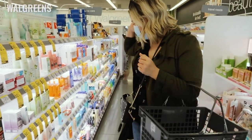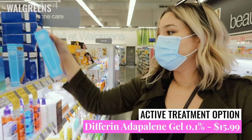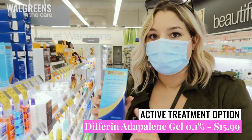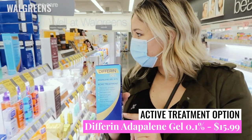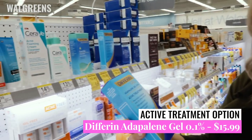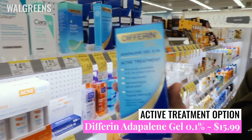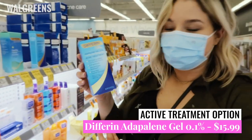Another treatment you can definitely use is Adapalene Gel — the Differin Gel. This one is $15.99 here, and then they have a bigger tube for $30, where you get more than three times the amount for essentially twice the price. So depending on whether you want that value, it's worth considering.